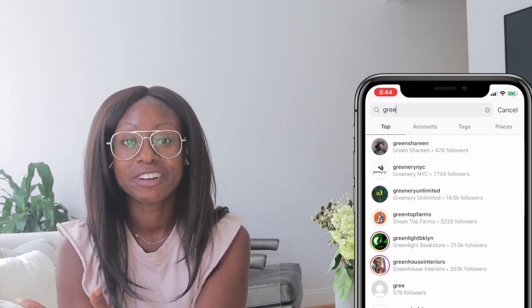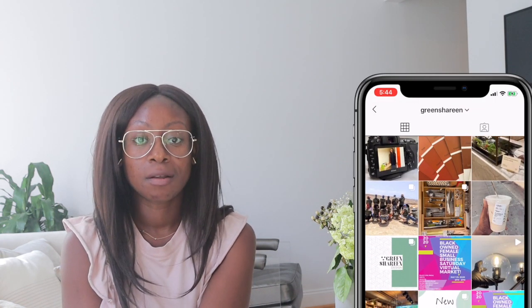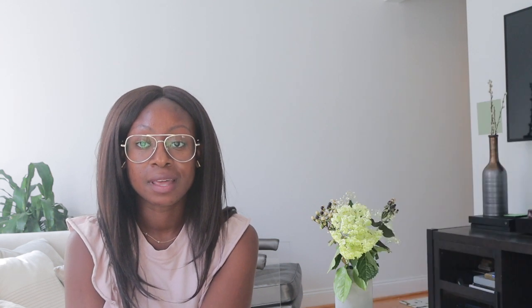Hello and welcome back to my channel. My name is Shereen. I'm an interior designer here in New York City and this is part two of my entryway design. Thank you for joining me. You can find me on Instagram at Green Shereen, where I talk about design, tips, and other solutions. I'd love to have you there as well.